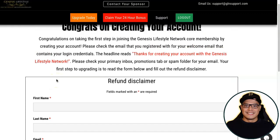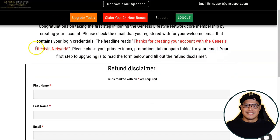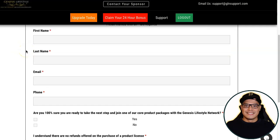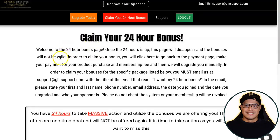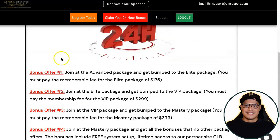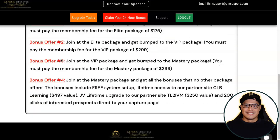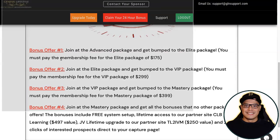When you go to this page, click on 'Upgrade Today.' It will ask you to complete the refund disclaimer form. There is also a button that says 'Claim Your 24-Hour Bonus' — it says you're welcome to the 24-hour bonus page and once the 24 hours is up this page will disappear. On this page you can see the different bonuses that you can get.